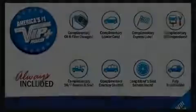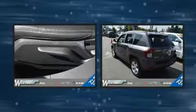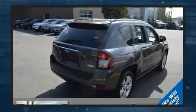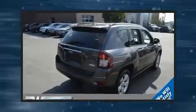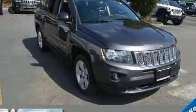Sensibility and practicality define the 2016 Jeep Compass. With less than 20,000 miles on the odometer, this four-door sport utility vehicle prioritizes comfort, safety and convenience. It features an automatic transmission, four-wheel drive, and a 2.4 liter four-cylinder engine.